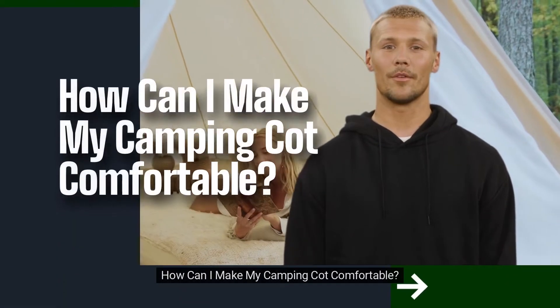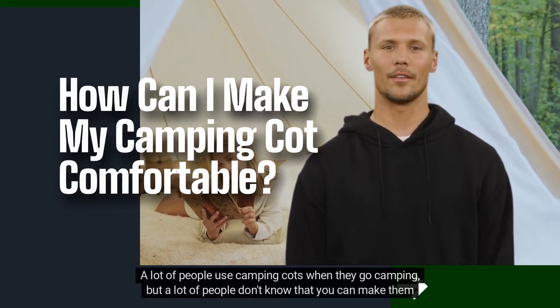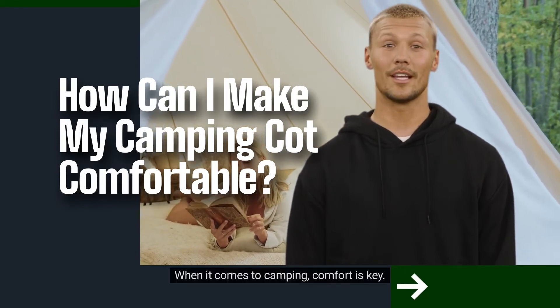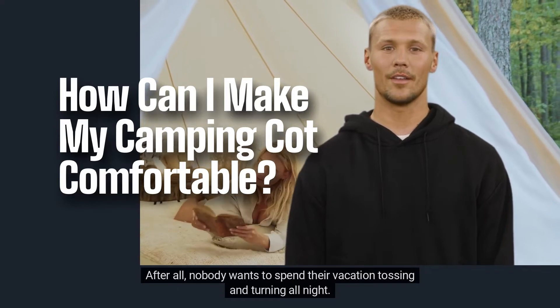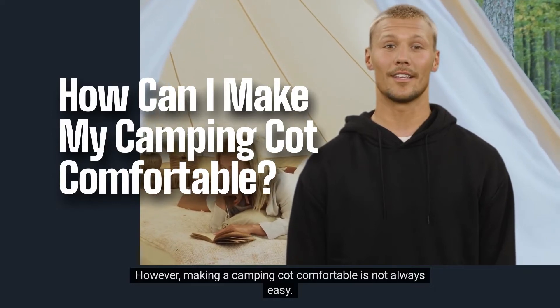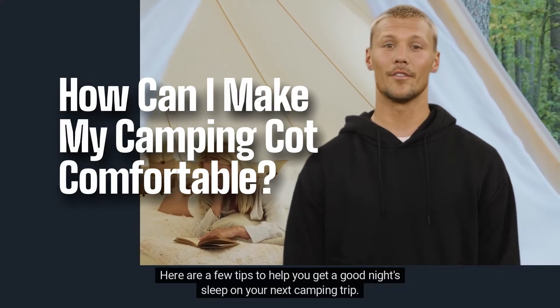How can I make my camping cot comfortable? A lot of people use camping cots when they go camping, but a lot of people don't know that you can make them more comfortable by adding a few simple things. When it comes to camping, comfort is key. After all, nobody wants to spend their vacation tossing and turning all night. Making a camping cot comfortable is not always easy, but here are a few tips to help you get a good night's sleep on your next camping trip.